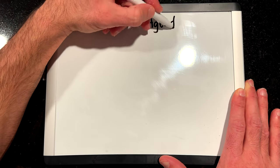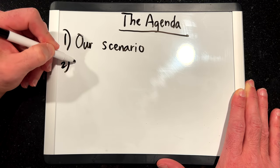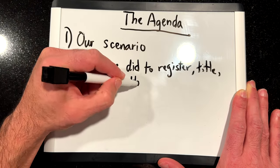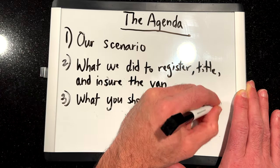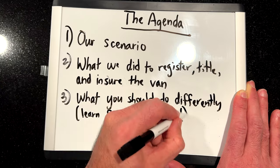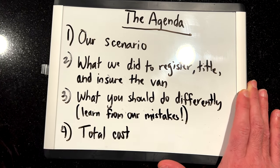First thing we're going to do is talk about our scenario because it is unique. Second, what we did to register, title, and insure our van. Third, we'll go over what you should do differently — like, for example, ensuring that you don't get classified as a commercial vehicle. And of course, we'll go over the total cost. Let's get into it.